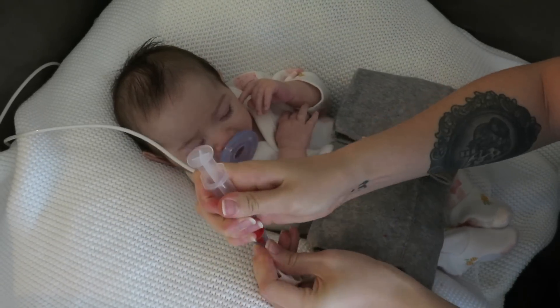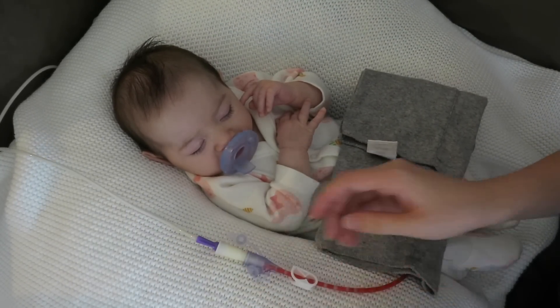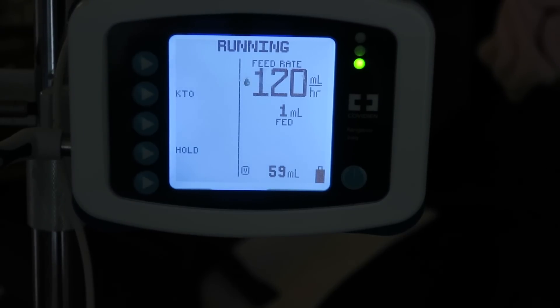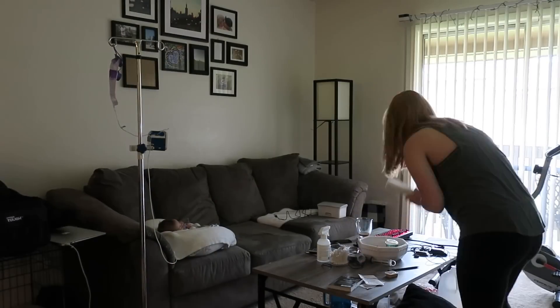Once the tube is all set up, I can give her her seizure medicine. This medicine, unlike the reflux medicine, can be given with her food. Stella's feeding pump runs for 30 minutes, which means I have 30 minutes to finish my coffee, watch Netflix — but usually I end up cleaning.